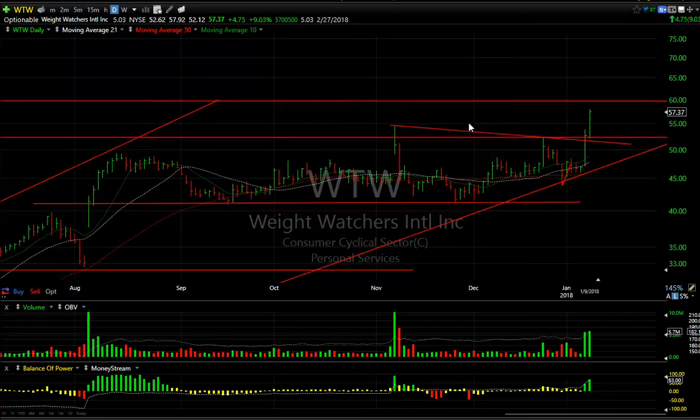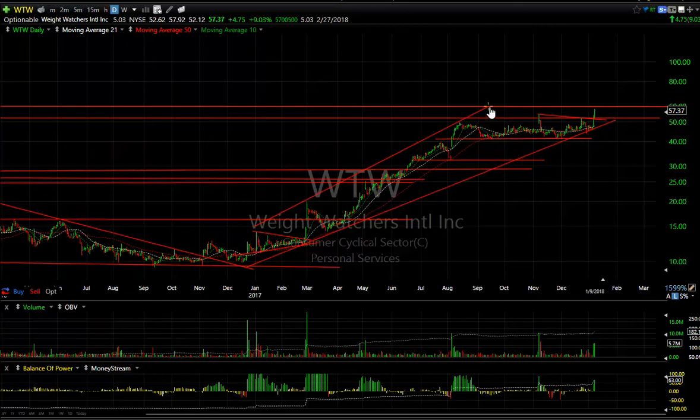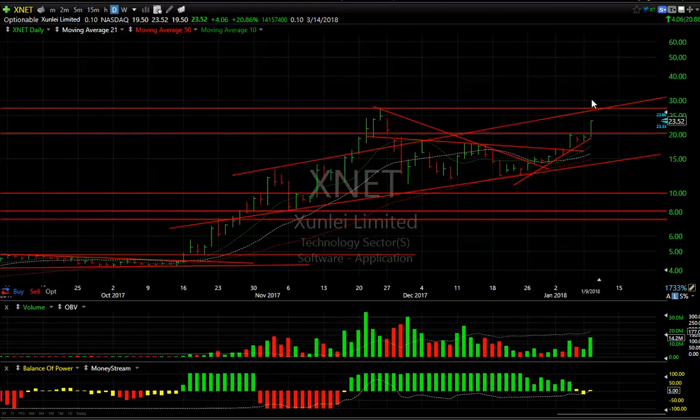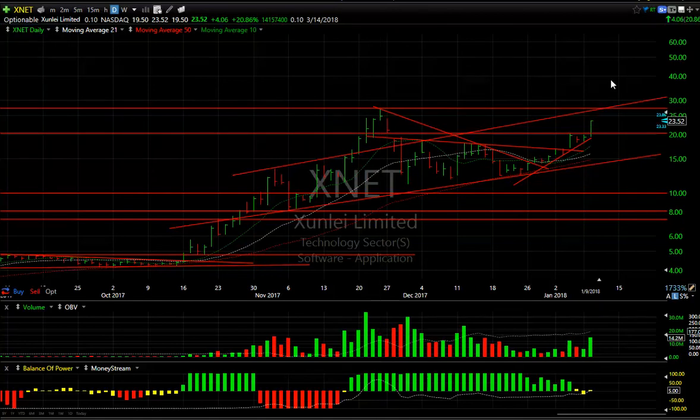Weight Watchers exploded and broke out of the consolidation pattern with a second big day — up 4.75 or 9% on 5.7 million. 60 was my target; we may get there early tomorrow. Beyond that, who knows where this thing can go. Five days to cover short. Finally, XNET, which we've been highlighting all week: after wedging, popping out, and then having a couple of inside days — boom. I'm looking at this stock making a run at 27 tomorrow; we get through that it could fly. That's it for tonight, have a good evening.